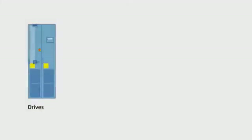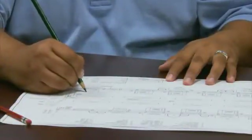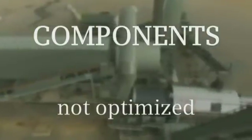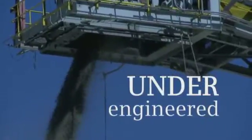It's not uncommon. You have drives, motors, couplings, and gearboxes all from different suppliers. You spend hours trying to engineer a solution, only to find that components are not sized correctly, not compatible, or optimized to work together. Your project is over-engineered and costly, or under-engineered, causing failures.